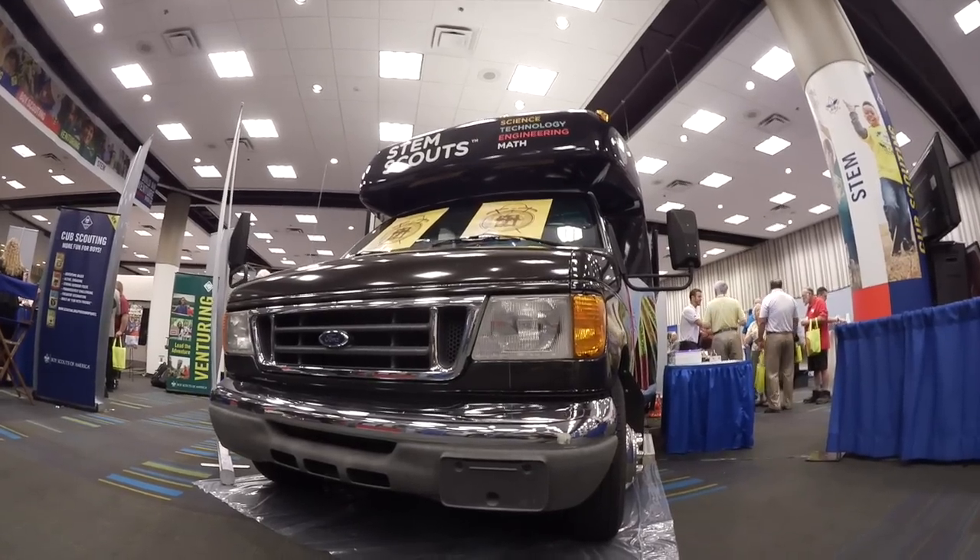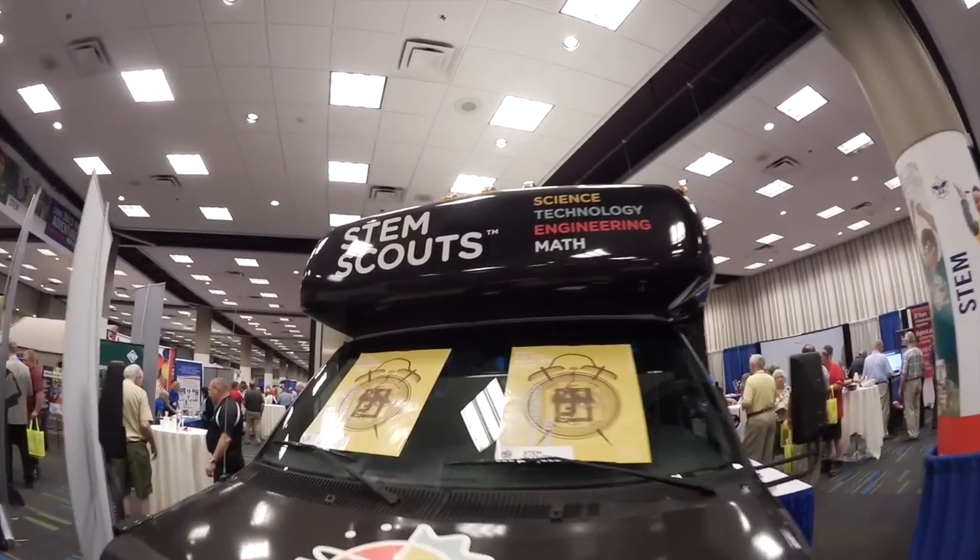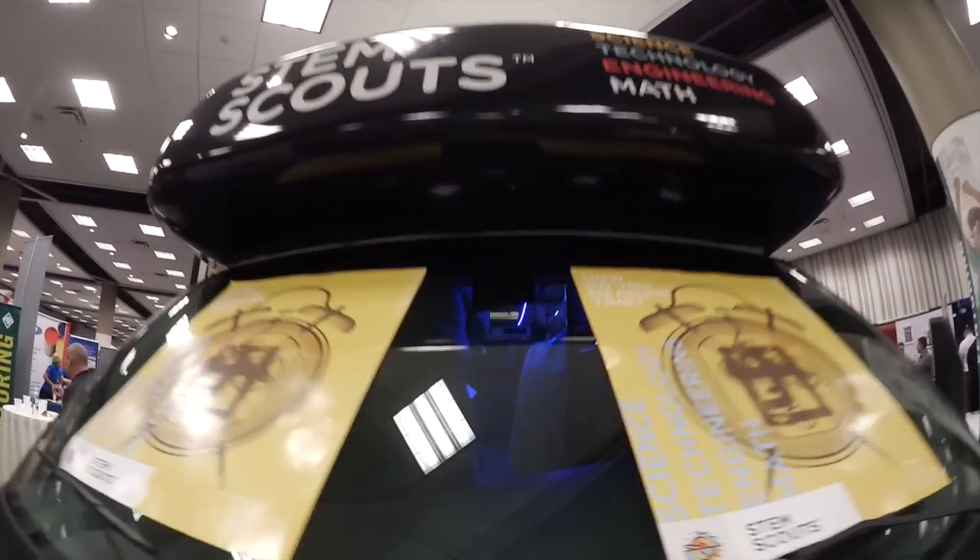What exactly can STEM Scouts do inside these things? They have a variety of options. They are able to do engineering, mathematics, technology-based programs, chemistry labs. All of this is sustainable right here inside the mobile laboratory and on the external classroom. And it'll come to you instead of you having to go to it. We are a mobile field trip.